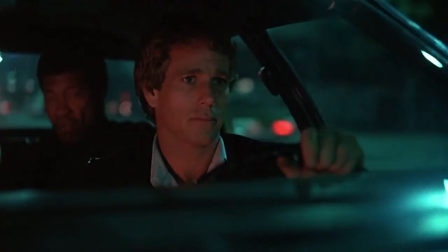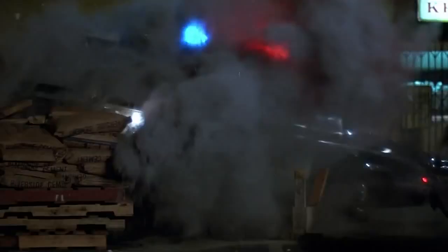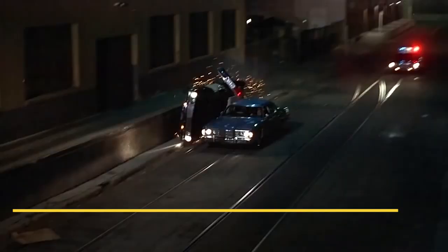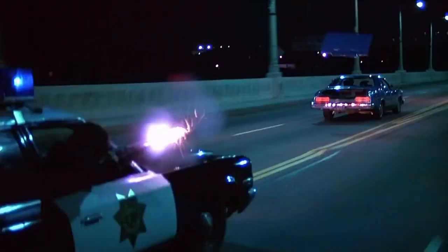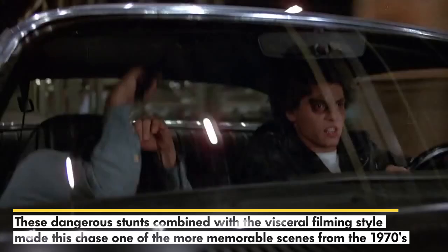Coming in at number 9 is The Driver from 1978. This scene makes our list because it was the first to be filmed at night. Director William Hill did this so that his chase could be different from all the rest. It's also a great example of how reckless cops are from chases in this era. The cops in this film are absolutely ruthless — it's almost like the main character is at a wanted level of 5 from Grand Theft Auto. They give absolutely no f***s, which makes for some great action. These dangerous stunts combined with the visceral filming style made this chase one of the more memorable scenes from the 70s.